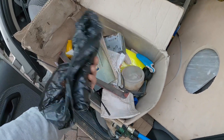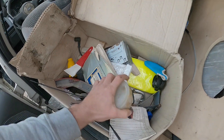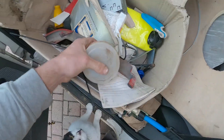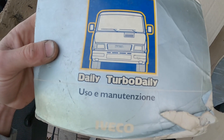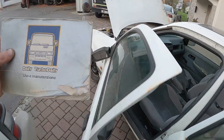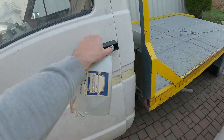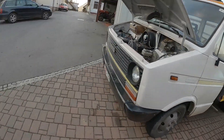Some trash bags — I'm sure we'll use those. This looks like an empty light bulb. Turbo Daily — well that's just great, as we just recently bought an Iveco van, so I'm sure this will come in handy. Let's just put this inside here. You see, sometimes things just match up perfectly.